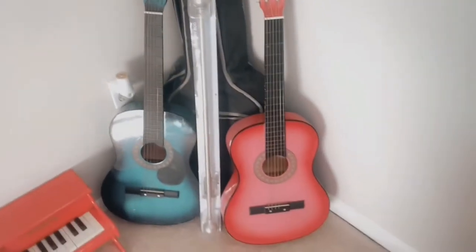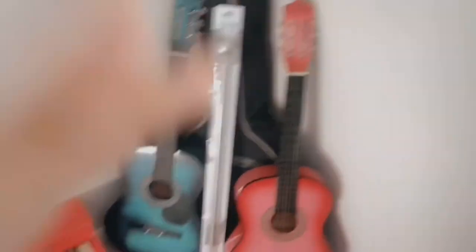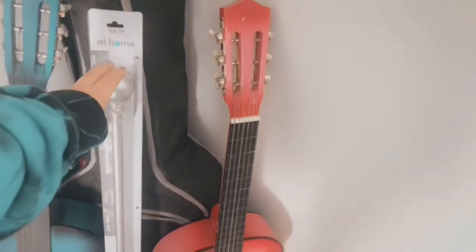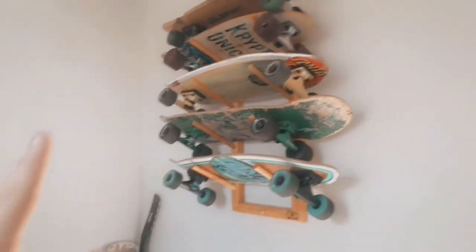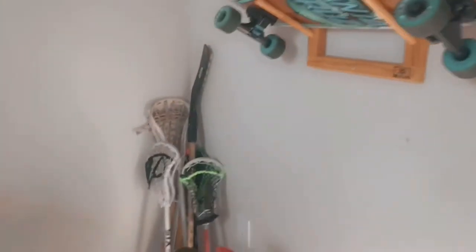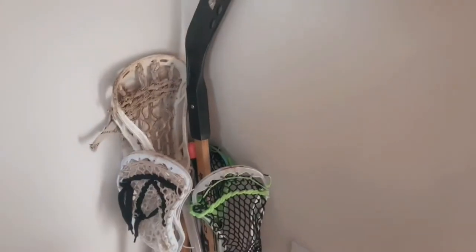Then we have some instruments like guitars and stuff, and a mini piano. We're going to hang up curtains on the window today, so that's why that's there. Then when you come to the right, we have all our skateboards — we have a lot, so some are on the ground and some are up there.